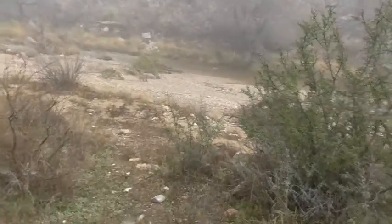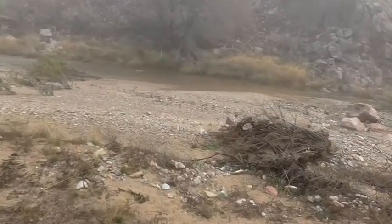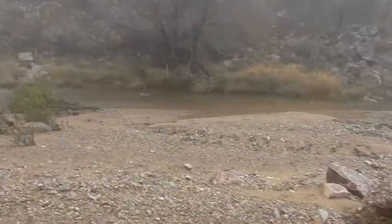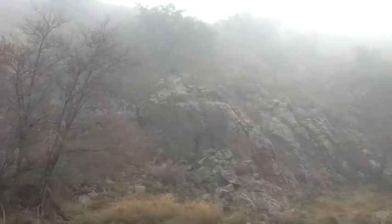Just amazing out here today with the fog, mist, water. The most beautiful days I've ever seen.